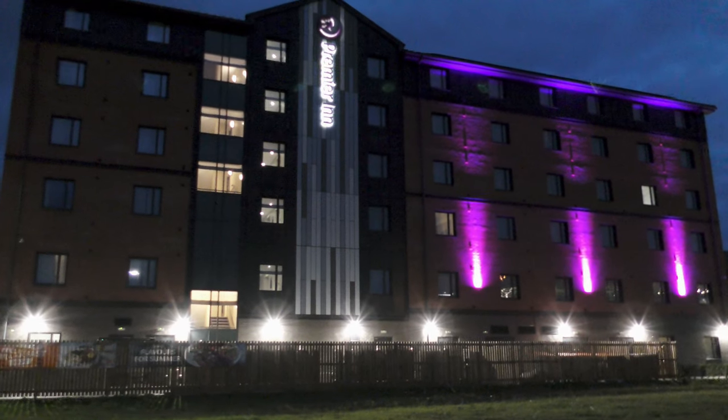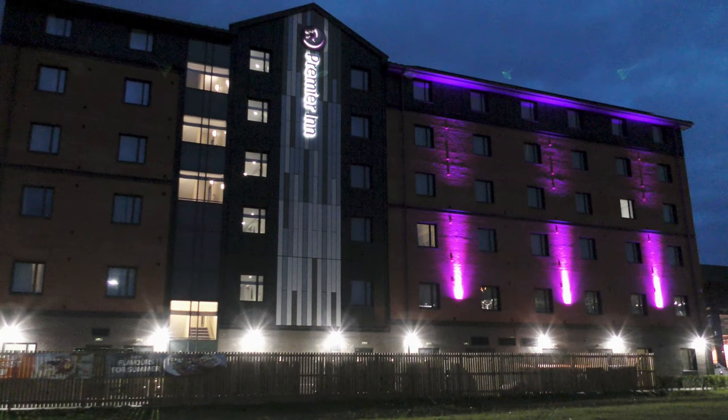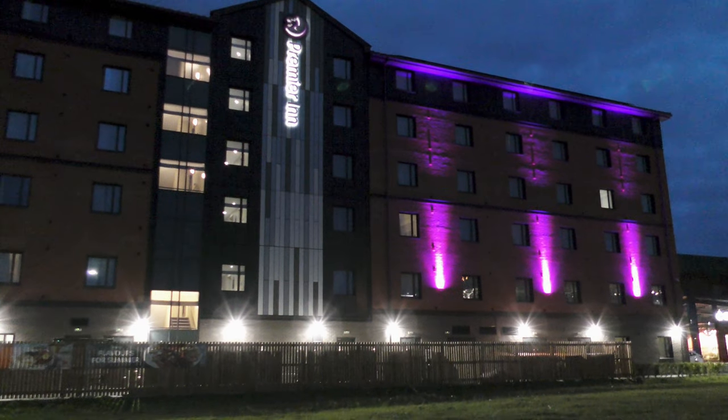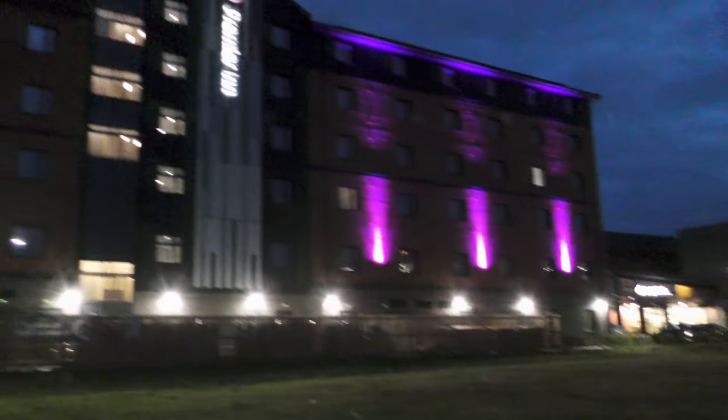Hey, good morning. Friday the 4th of October 2019, 06:45 hours — the first day of Gloucester Brewery Oktoberfest. It's blowy but it's dry. And I'm not going to that Costa, I'm going to another Costa.